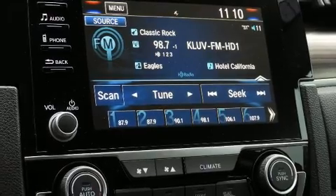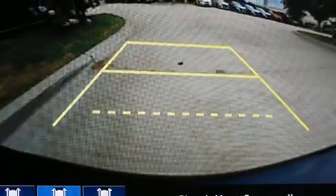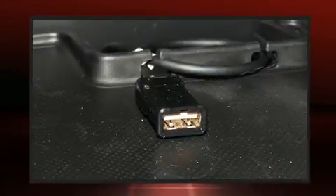Honda prioritized fit and finish as evidenced by a built-in garage door transmitter, an automatic dimming rearview mirror, and much more.